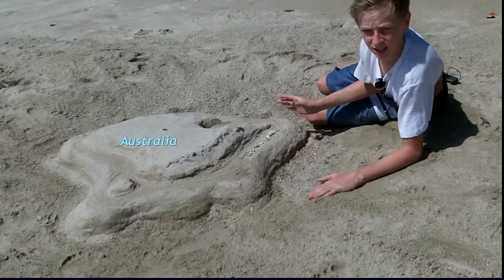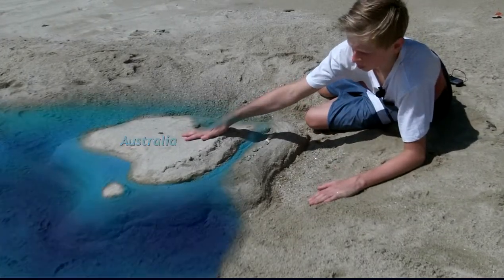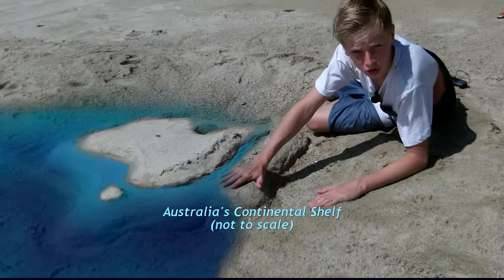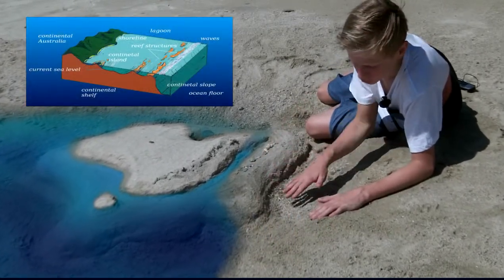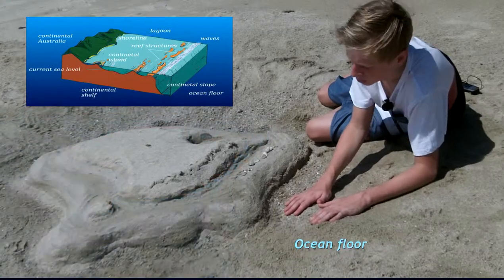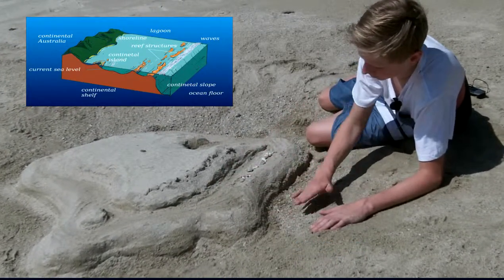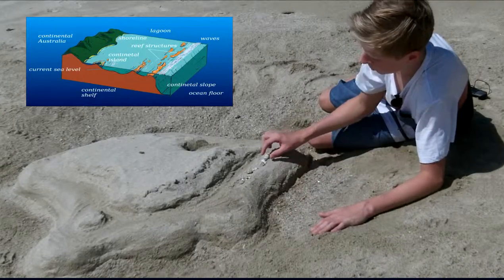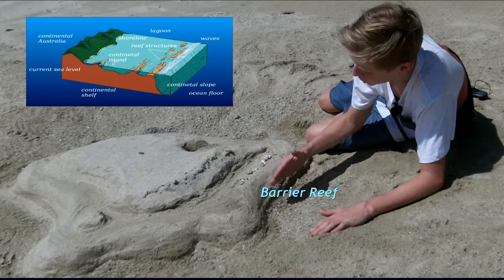A continent like Australia is like an island in the ocean. Most of it is above the water, but the edge that is submerged is called the continental shelf. Continental shelves are shallow in comparison to the rest of the ocean, and beyond the continental shelf, the water suddenly becomes very deep. The reef structures have grown along the edge of Australia's continental shelf, making a barrier against high waves.